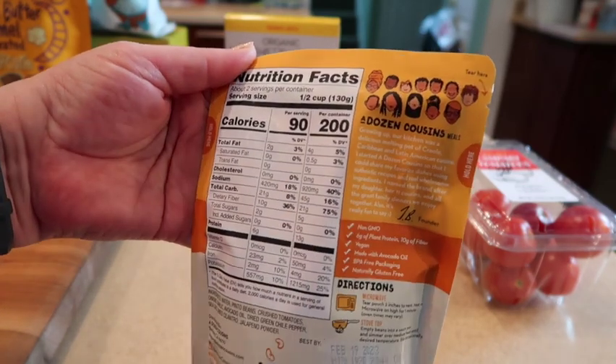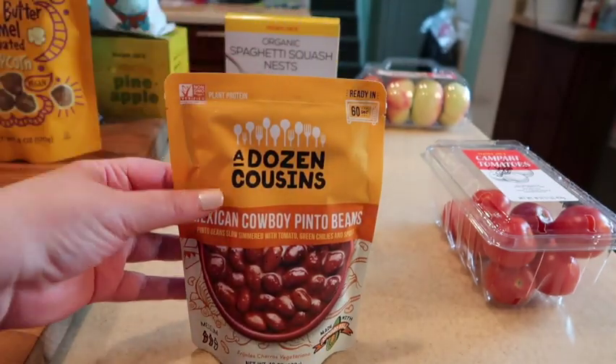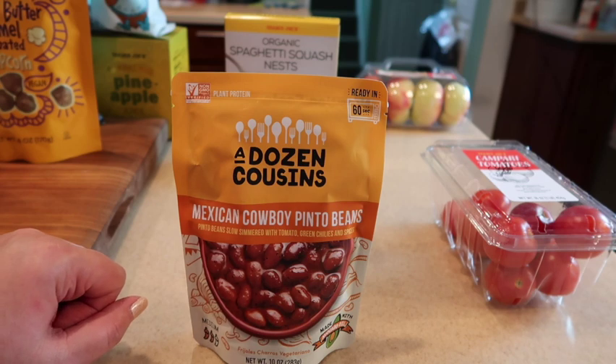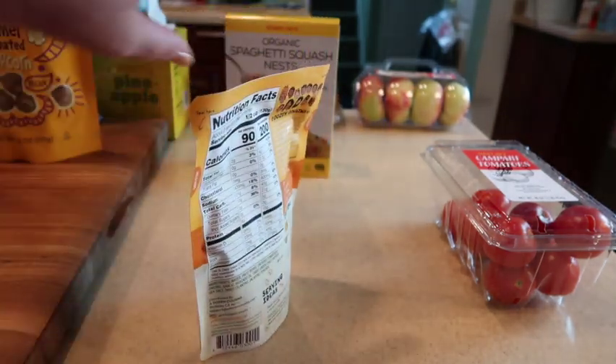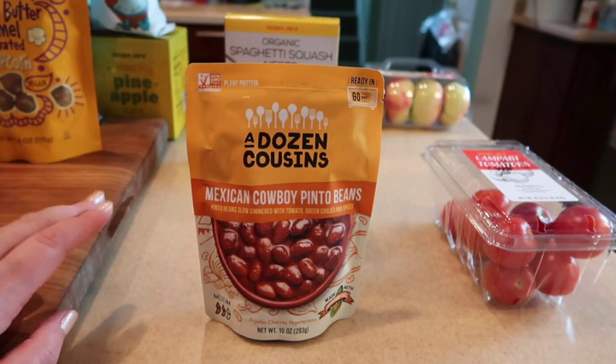You can heat it in the microwave or on the stove. It's a great addition to have — it is a vegetarian item and shelf stable until February. So if you're looking for shelf stable items with clean ingredients that you can throw into meals, this is a great one.